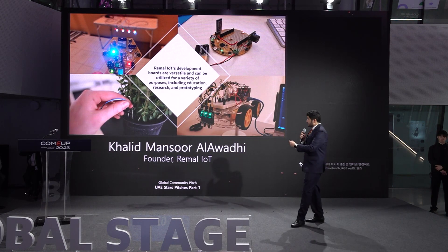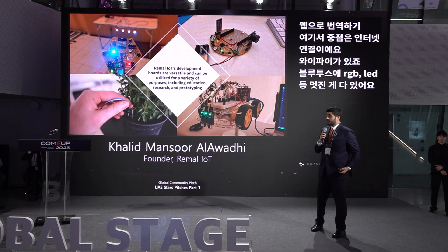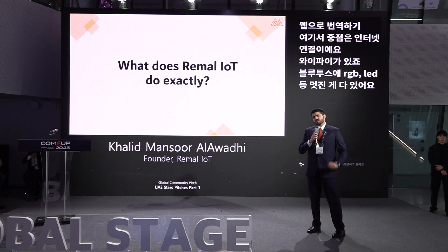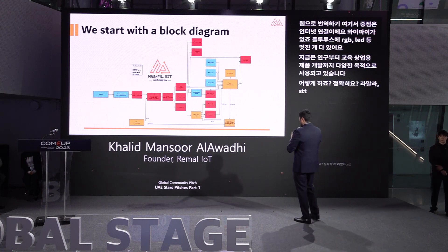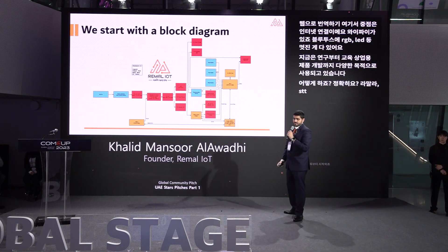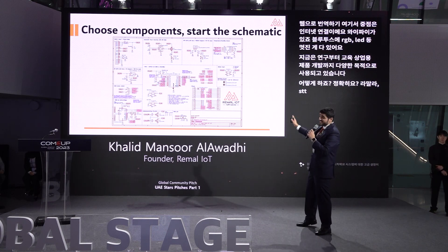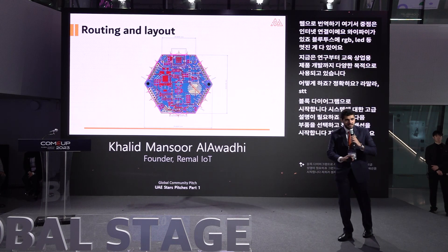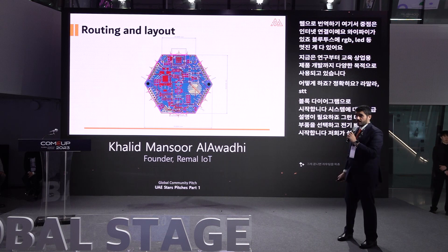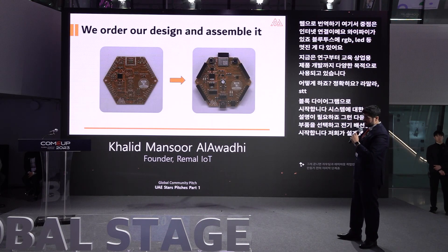They're used for a variety of purposes, from research to education to developing commercial products. At Rimar IoT, we start with a block diagram — a high-level explanation of what the system is. Then we choose the components and start the electrical schematic. Once that is done, we do the routing and layout, which is the final step before creating the hardware. Then we assemble it, from left to right.